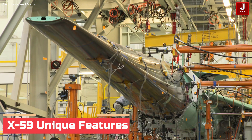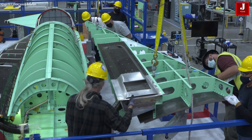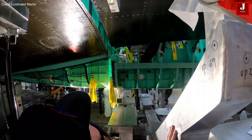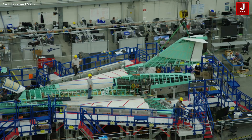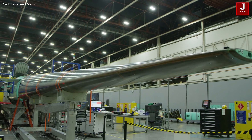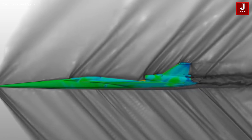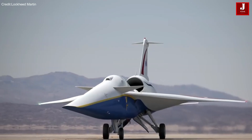The X-59 stands out as a distinctive experimental airplane, rather than a prototype, showcasing technologies intended to shape the future of quiet supersonic aircraft. With dimensions of 99.7 feet in length and 29.5 feet in width, the aircraft incorporates a thin, tapered nose responsible for breaking up shock waves and mitigating the sonic boom typically associated with supersonic flight.